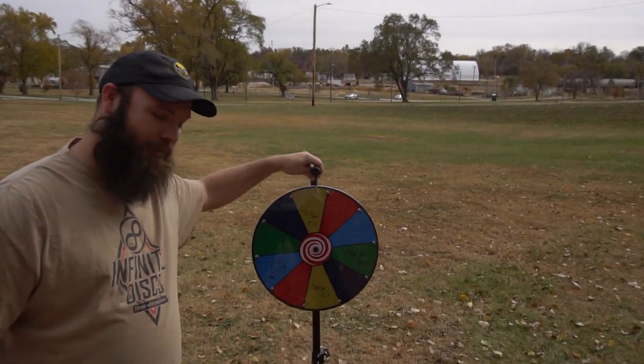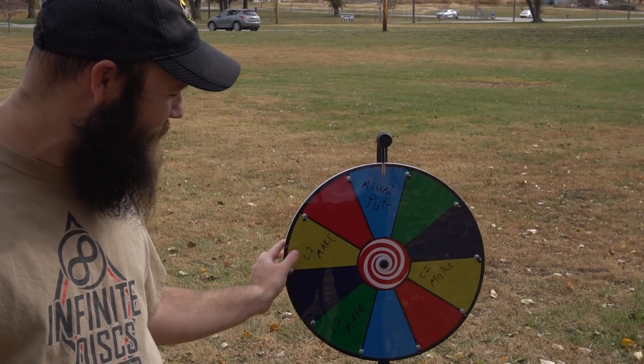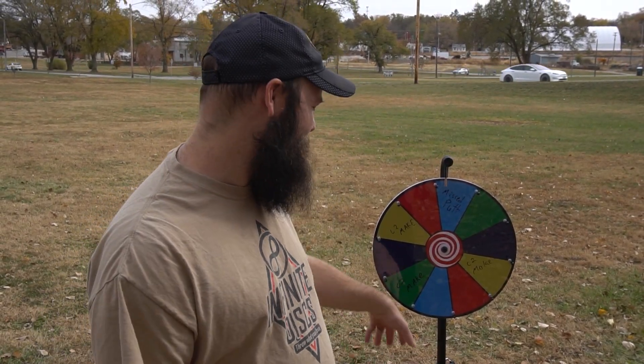We're taking his stats and putting him on a wheel for putting. Circle two putts — we have a range finder to decide circle two. We spin, and if it lands on the circle two make, you make it. If you miss, you spin again, and anything besides a missed putt means you make it. He has a 90% circle one putting percentage — crazy — and a 36% circle two, which we're just doing 30% because it's easier on the wheel.